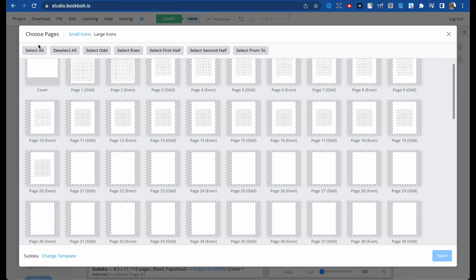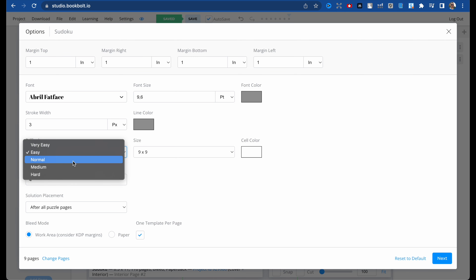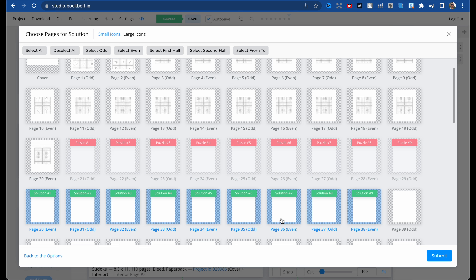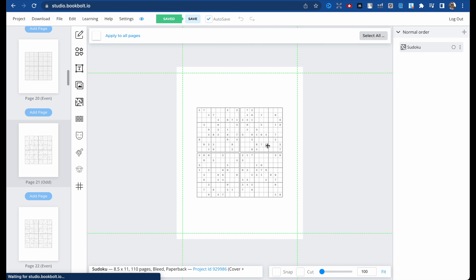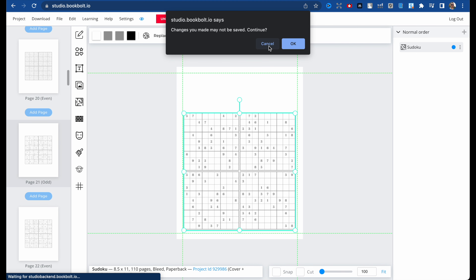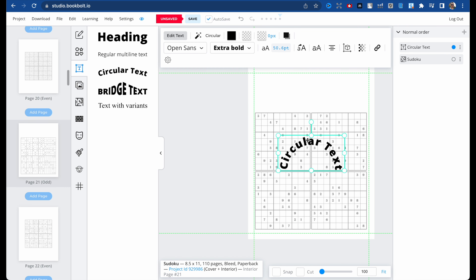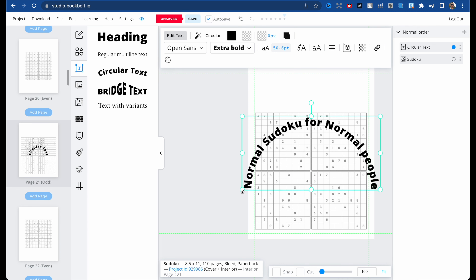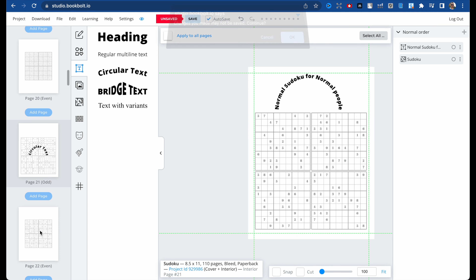Now let's make the next difficulty level — sudoku, choose the pages, nine pages, click next, and make it normal difficulty, same size, same puzzles per page, after all puzzles, click next, choose pages — it's already done — submit. It's ready. Let's check the 21st page — it's normal sudoku. Save, then edit text, and type 'Normal Sudoku for Normal People'. Now I want to show you what else you can do with Book Bolt.